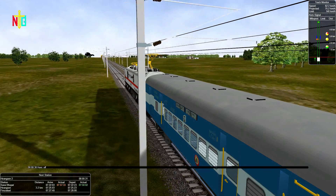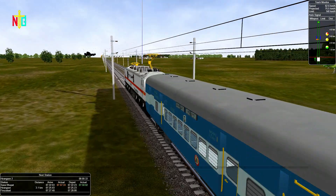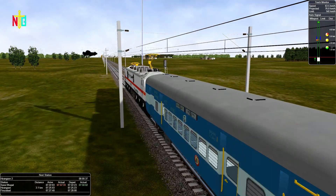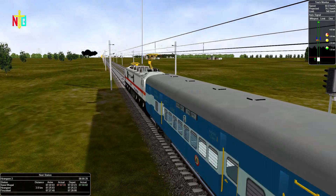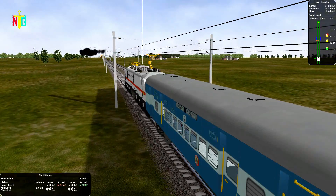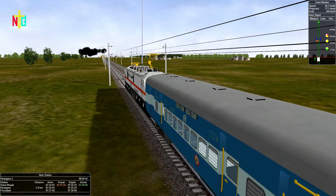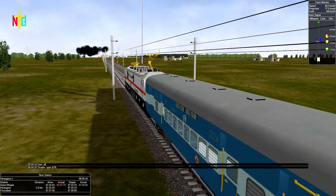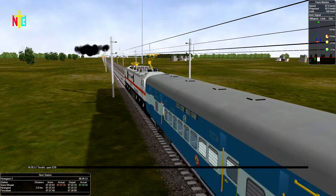We are already 30 minutes in at Saraybone Junction. Our next stop will be Hirangan Junction, which is 3 kilometers away from here. Our speed limit right now is 140 and we are currently doing 70 kilometers per hour.